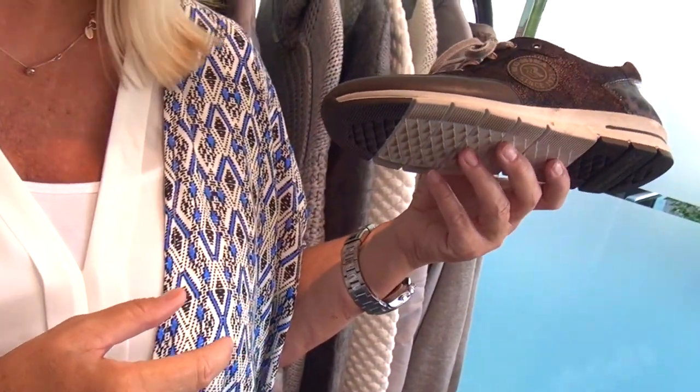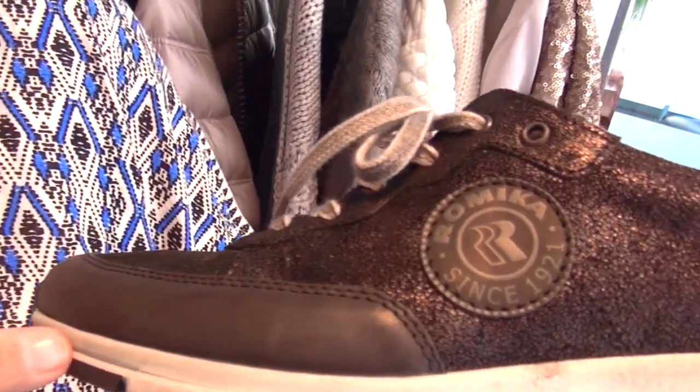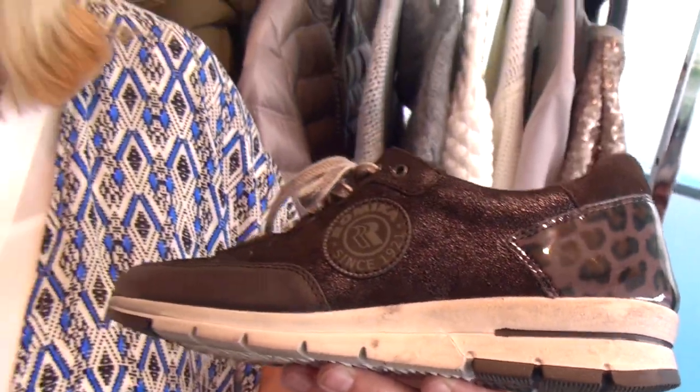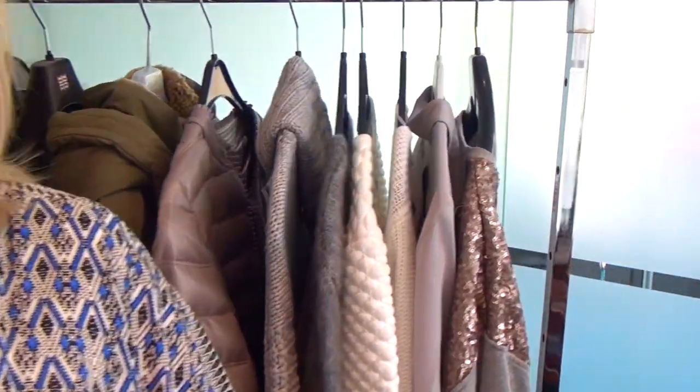Es gibt viele Modelle, die auch durch Materialmix bestechen. Materialmix heißt für mich vor allem Hightech-Materialien, Metallics, glitzernde Geschichten generell. Aber es darf auch mal so ein bisschen Lack oder Leo-Print sein. Was bei diesen Schuhen auffällt, ist, dass diese Materialien häufig Ton in Ton miteinander gemixt sind. Die Sohlen sind in der Regel weiß, manchmal auch so ein bisschen erhöhte, kleine Keilsohlen. Und sie lassen sich sehr gut zu diesen sportiven Looks — zur Jogginghose, zum Parka und zum Sweatshirt — kombinieren.